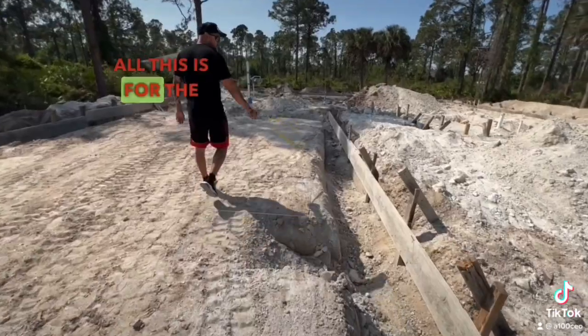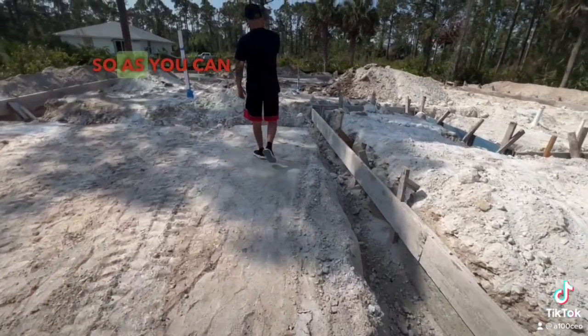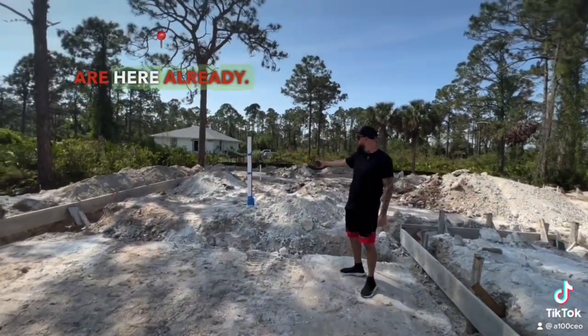Here's the trench — all this is for the footing, and here we have everything done for the plumber. As you can see, the plumbing pipes are here already. We already passed inspection.